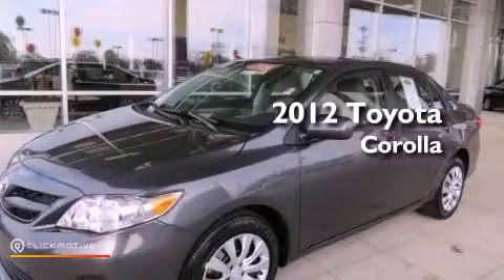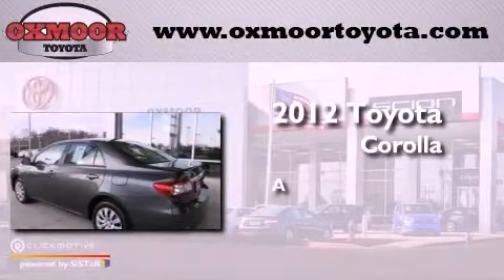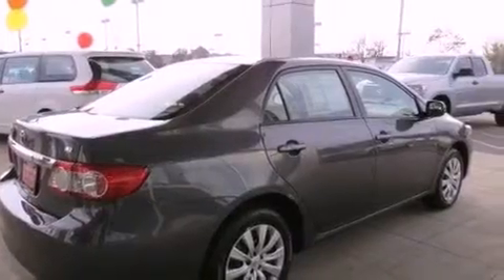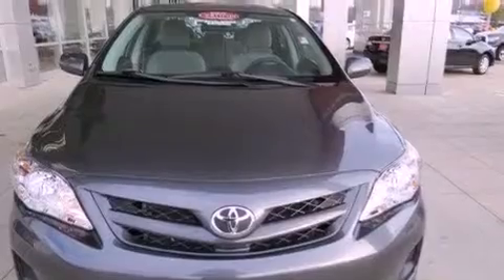This is a certified pre-owned 2012 Toyota Corolla. Features include a low tire pressure indicator, traction control and stability control systems, full power accessories, a CD player, an engine immobilizer theft deterrent system, and a passenger side vanity mirror.